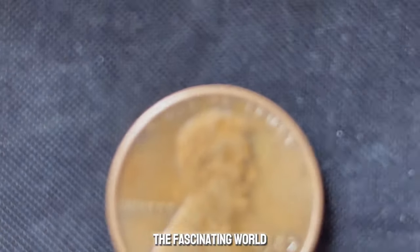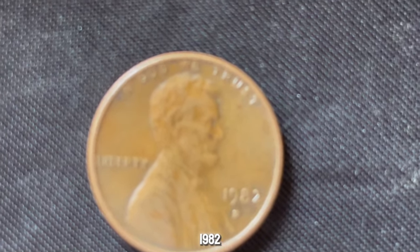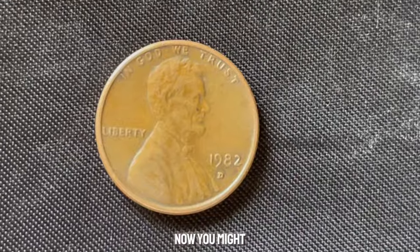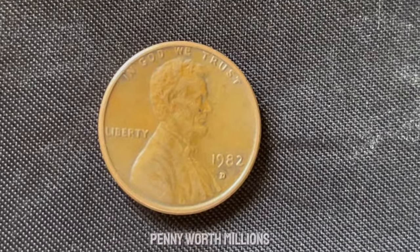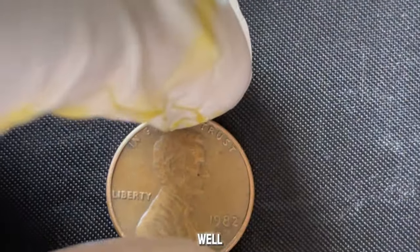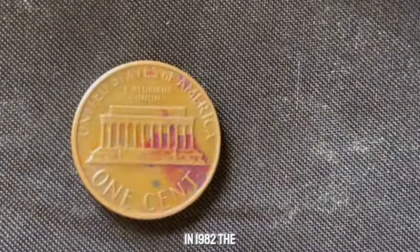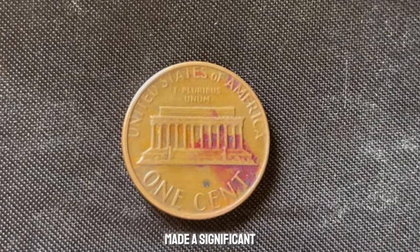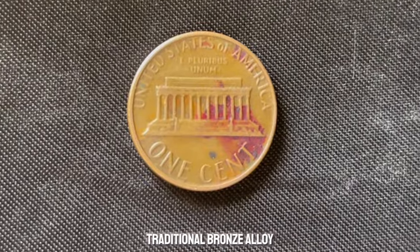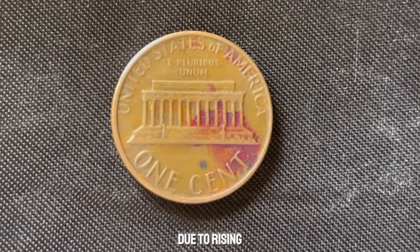We're exploring a rare gem from 1982 — the D-Mint Mark Lincoln penny that could be worth millions. In 1982, the United States Mint made a significant change to the composition of the Lincoln penny. Instead of the traditional bronze alloy, they transitioned to a zinc-based composition due to rising copper prices. However, during this transition, a small number of pennies were mistakenly minted with the old bronze alloy at the Denver mint, hence the D-Mint Mark.